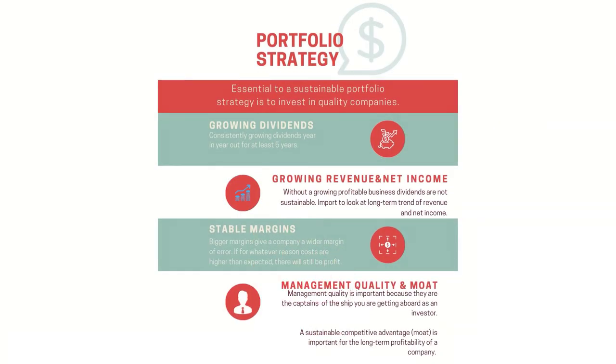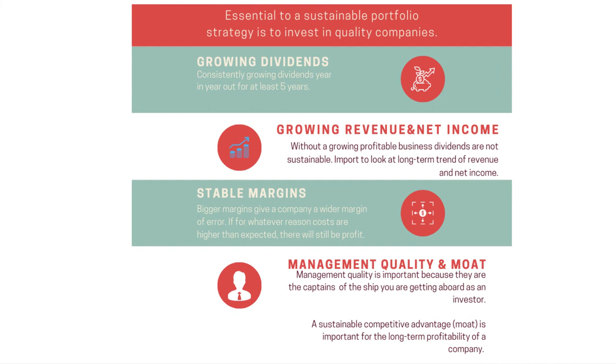And then a little bit about my portfolio strategy. My portfolio strategy is quite simple. The focus is on companies that grow their dividends consistently year in and year out, and have done so for a while — at least 5 years. Besides the dividends, I also focus on the quality of the companies themselves, because without a growing profitable business, dividend payouts are not sustainable. So I focus on companies with growing revenue and net income trends long term, stable or expanding growth in operating margins, and low debt. Besides that, I also focus on more qualitative aspects such as management quality and companies that have a wide moat. If you want to learn more on how I find and research those companies, be sure to check out my playlist in which I go over all these different aspects, now suggested in the top right corner.